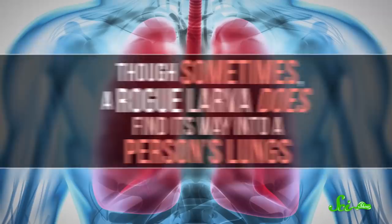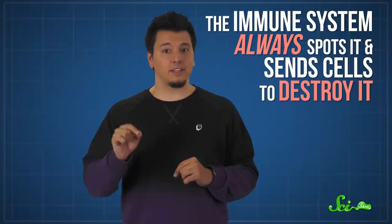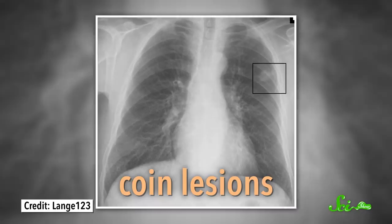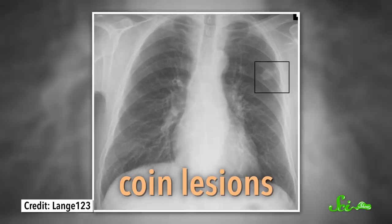Sometimes a rogue larva does find its way into a person's lungs. But even when this happens, the worm never gets a chance to grow and reproduce the way it would in dogs. The immune system always spots it and sends cells to destroy it. This destruction process forms nodules in the lung tissue, called coin lesions, which is usually how we end up figuring out that someone had a heartworm infection. These nodules are rarely harmful — they're mostly just annoying because other, deadlier conditions also cause them, so doctors have to take them seriously.